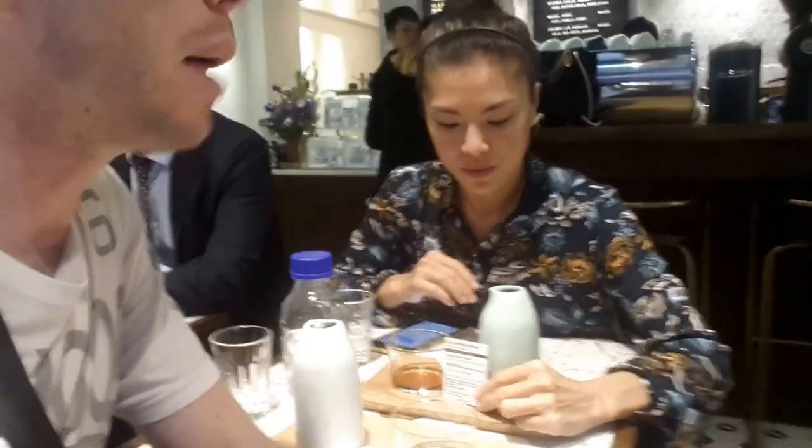Hey all, welcome to the second episode of Coffee Geek TV. Apologies about the background noise, but we are at the second location with Yan Yan here again, and we are at a place called the Coffing Room, which is world renowned for the second and fourth best baristas for 2016.